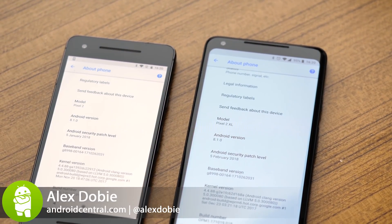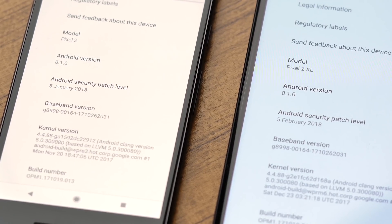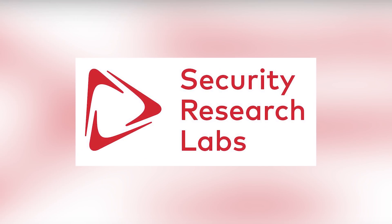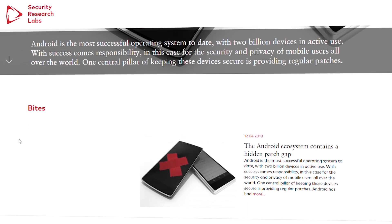Is your Android phone lying to you about security patches? That's the claim from security researchers that's led to a lot of confusion lately. The basic story goes something like this: security research labs reported last week that there's sometimes a discrepancy between the Android security patch state reported by a device and the patches that seem to be actually installed.